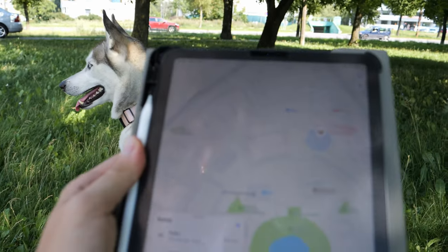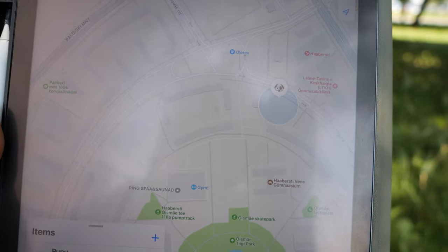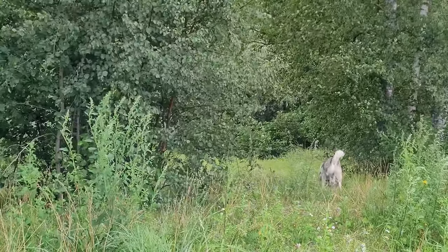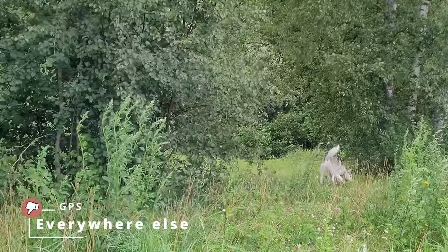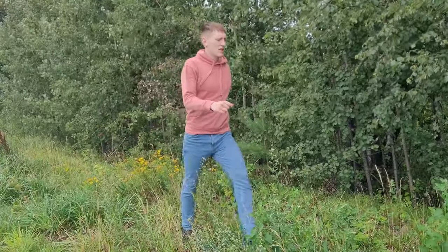Now thankfully this isn't such a big issue in cities because there are a lot of people with a lot of Apple devices. However, as soon as your dog were to go to the woods, all of the GPS tracking will immediately stop. Unless there are by some magic some random iPhones in the forest, you're gonna be pretty screwed.